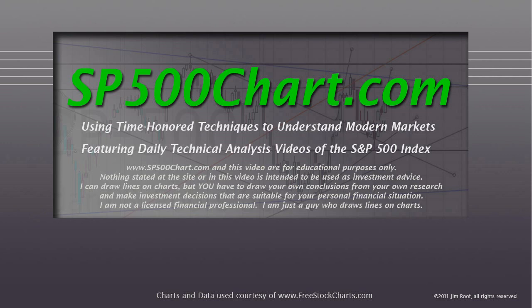I've got a cold today, so bear with me. Please read this — the website and the video are just for educational purposes, only my opinion. Don't take my word for anything. You need to do your own research and invest according to your own financial situation. I'm not a licensed financial professional, just a guy who draws lines on charts.